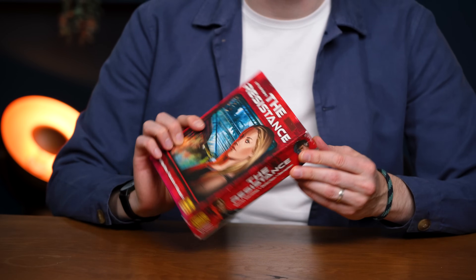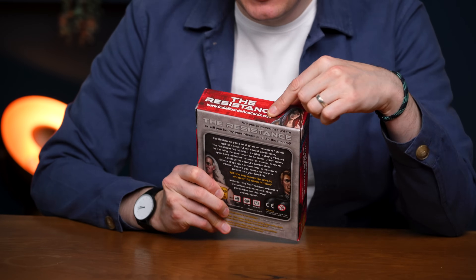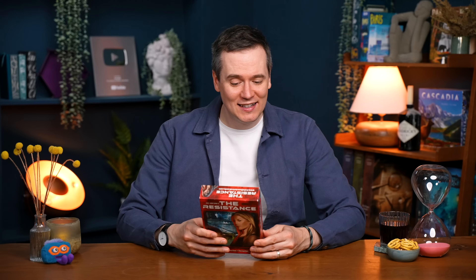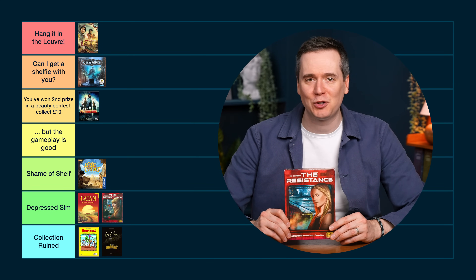The Resistance — I've had this one for over 10 years so it's looking dated and pretty worn. I didn't hate the artwork — it gives a feel even if it's not high quality. It was always a bit weird that it said "Don Eskridge's The Resistance" — at the time it was like, who's Don Eskridge? Putting your website underneath the name of your game is ridiculous — that should never happen. It's a nice size. I'd say Depressed Sim — I'm not ashamed of it, but it could be so much better.